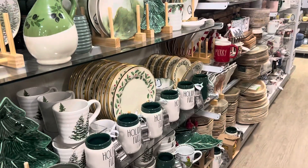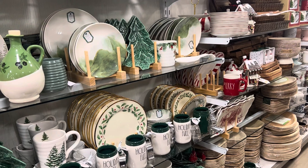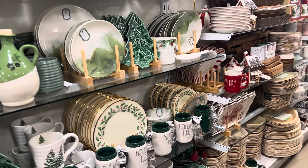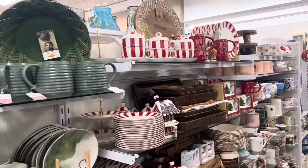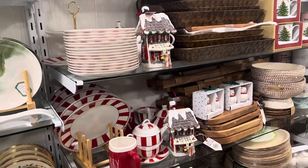They're starting to put out some cupcake liners and stuff like that. You guys know I'm always in search of measuring cups, so whenever I see something like that I'll definitely grab it — I hardly ever find measuring cups in here. I'm going to keep looking and see if there's anything else, but so far this is pretty much what I'm seeing. This is just a quick little preview, guys.